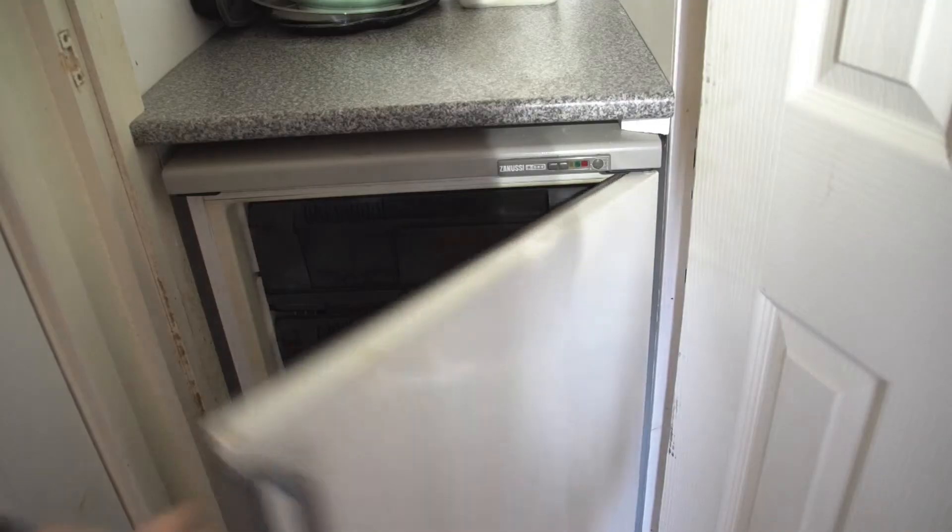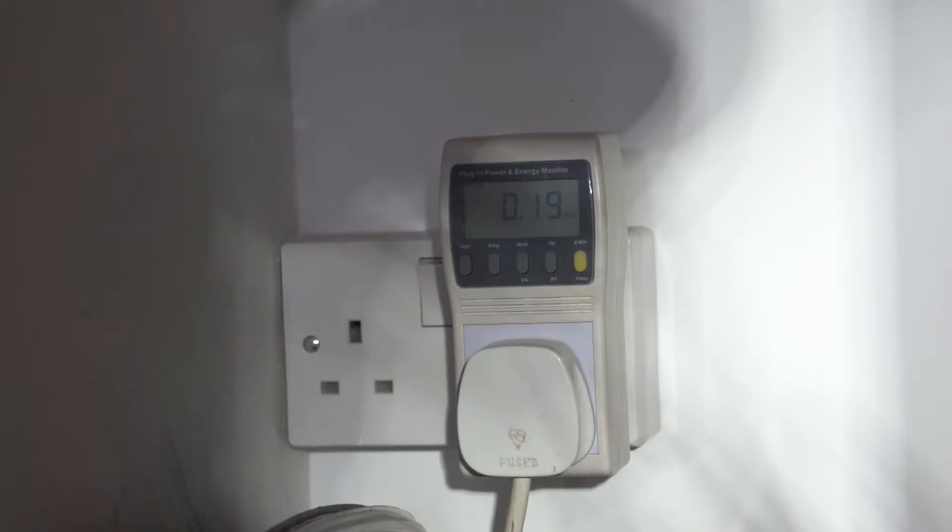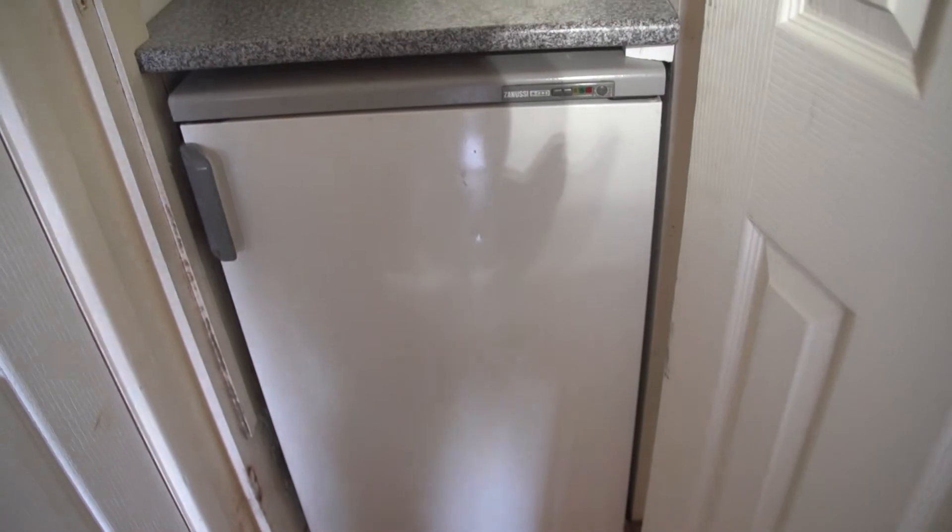Number two, we pointed out the freezer — it's very old, and changing it could save around 70 to 80 pounds a year, paying back in about one to two years. Thirdly, thermostatic regulation uses an analogue thermostat that could be changed to an electronic one which would be far more accurate. And finally, there are no radiator reflectors on the radiators on external walls, and those should be put in at very little cost.